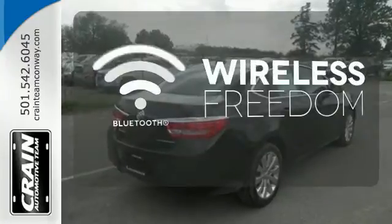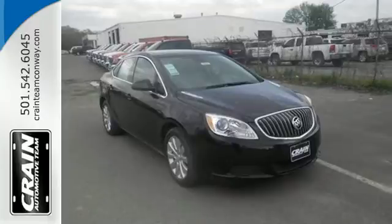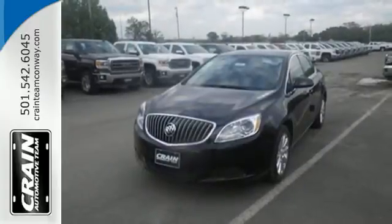You don't have to put your life on hold when you have Bluetooth. Seeing is believing — this Verano is ready to impress you with a test drive.